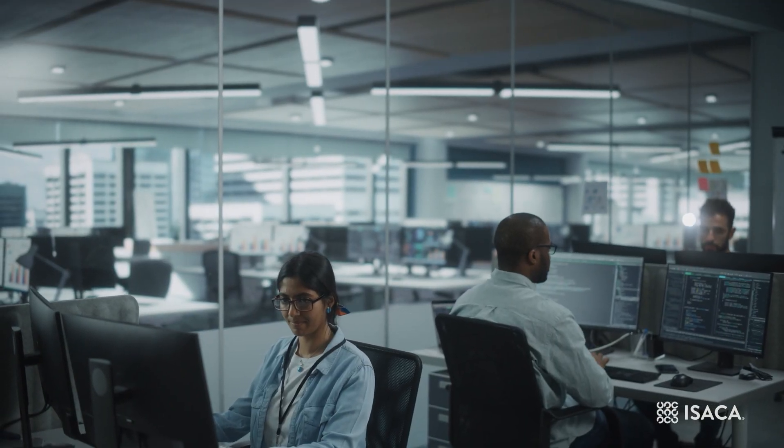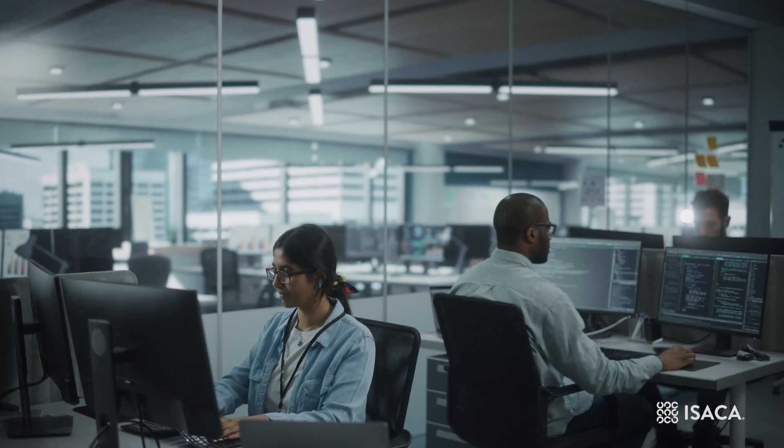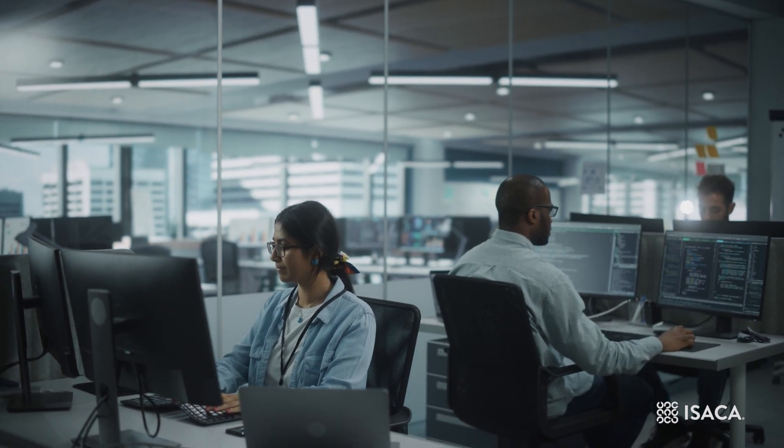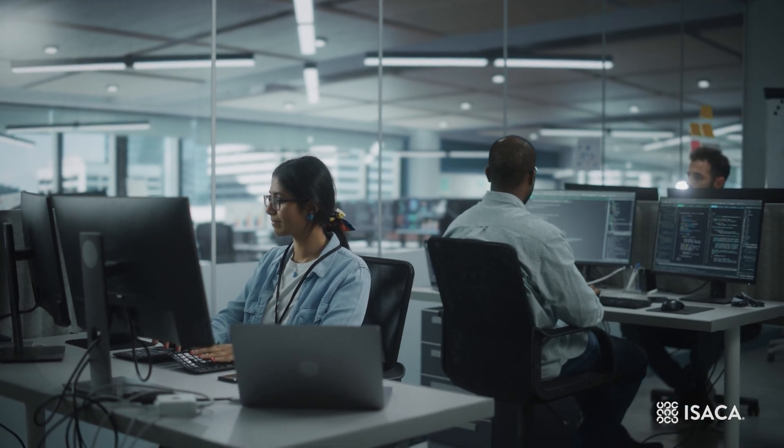Analysts must be detail-oriented, inquisitive, and tenacious. By identifying anomalies, patterns, and indicators of compromise, the analyst is an essential part of any organization's cyber defense.